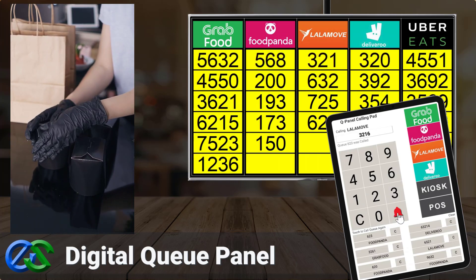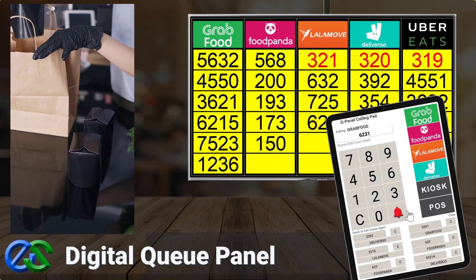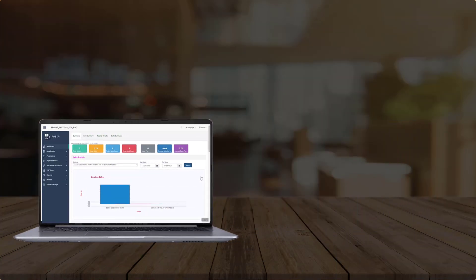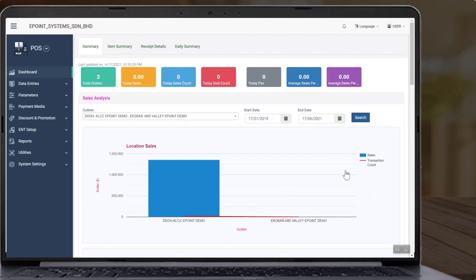Always keep a safe distance between your staff and riders. The Cirrus back office system allows you to view various reports, such as sales reports broken down by food delivery partners.